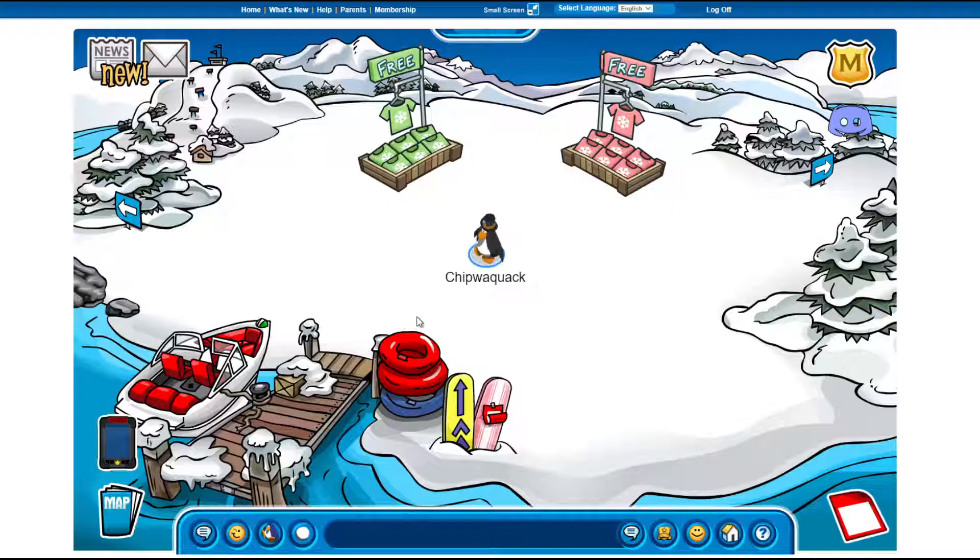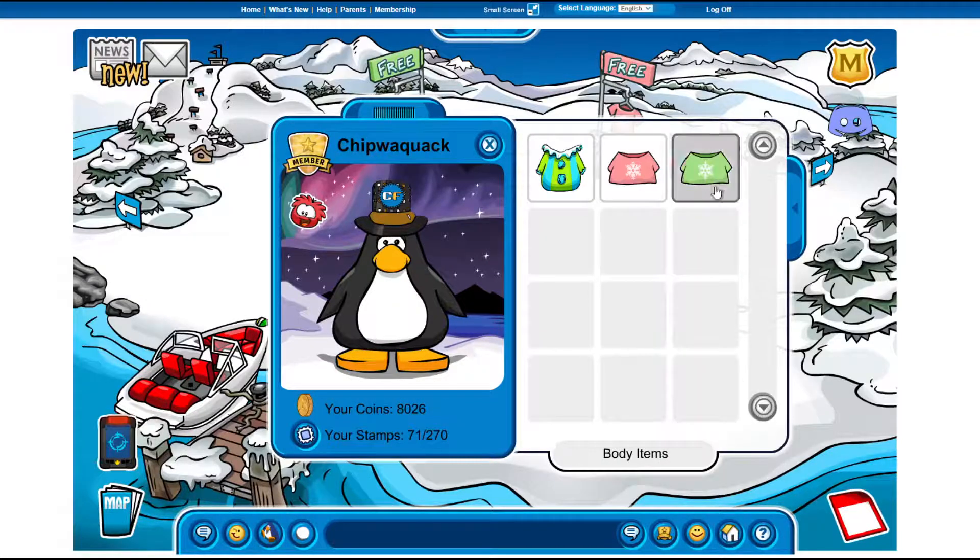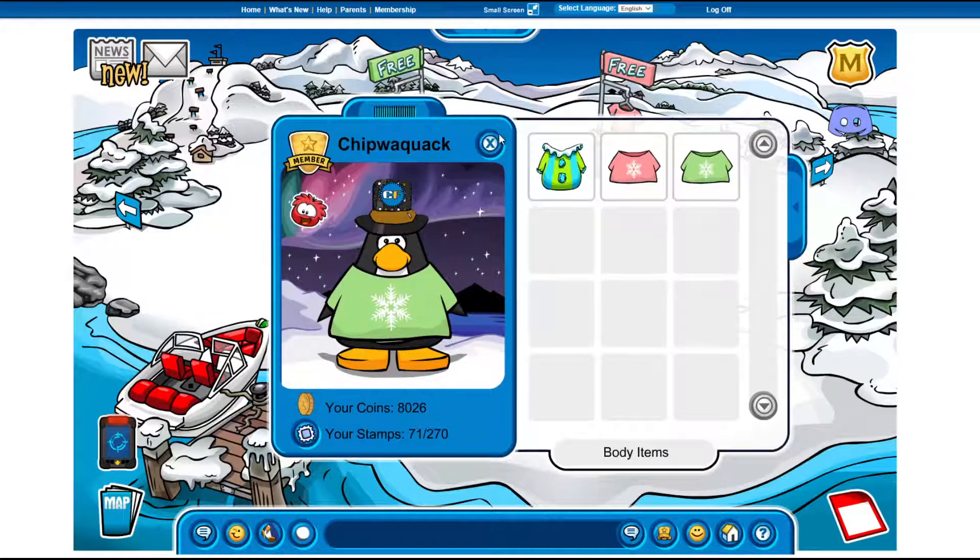But then there are items over here, which are of course winter shirts, which you can also put on by going over here. There's the pink one — you have the pink one and the mint one, I guess.